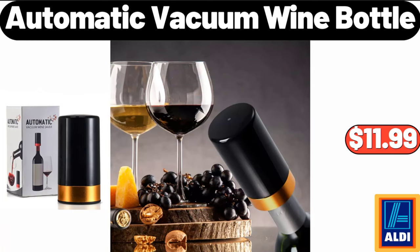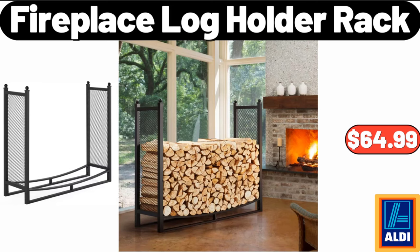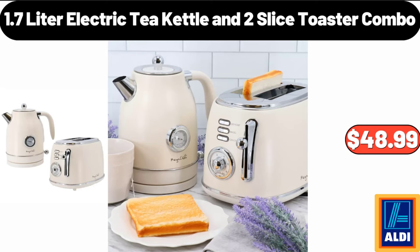Automatic Vacuum Wine Bottle, $11.99. Melamine Section Serving Bowl, $5.99. Fireplace Log Holder Rack, $64.99.